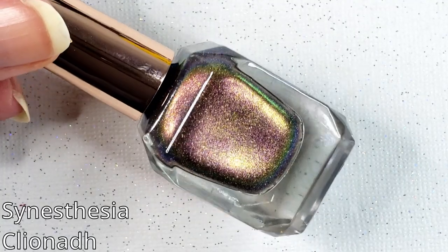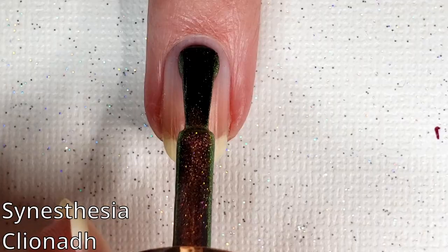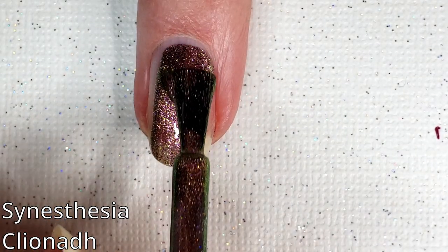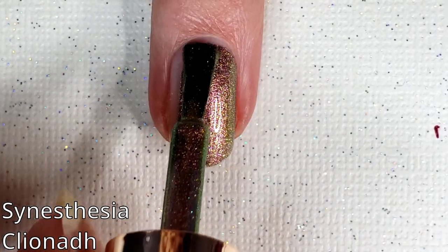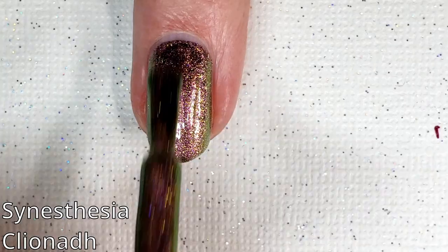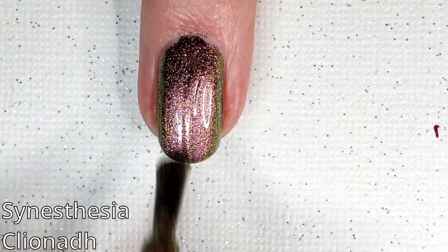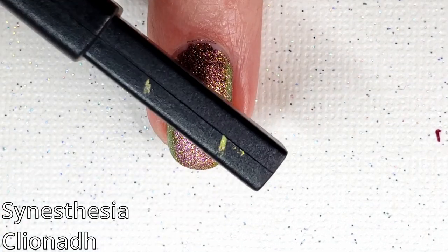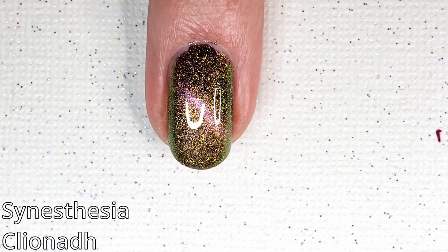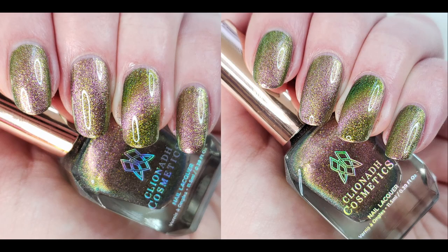This one is Synesthesia. This is a pink, peach, gold, chartreuse shifting magnetic multi-chrome polish with gold, lime, emerald shifting shimmer and fine holographic sparkle. This is another one of the psychedelic sparkly finishes. I think I really like the psychedelic finishes a little bit more than the slick finishes because I just like that extra oomph of glitter in them. And this was another green and purple one.